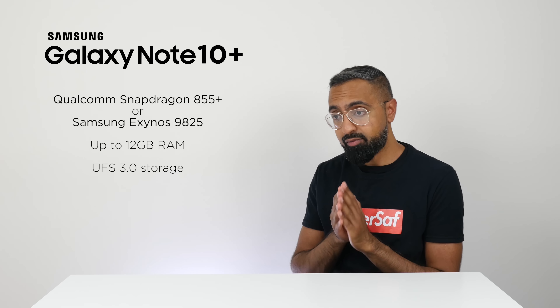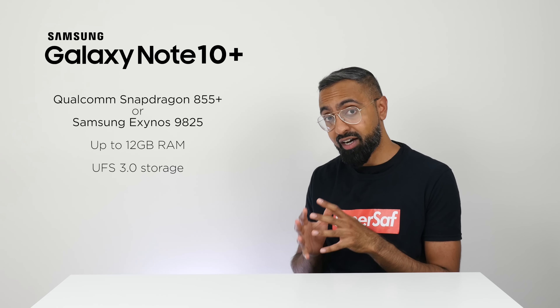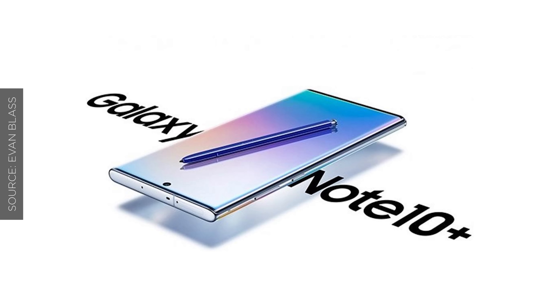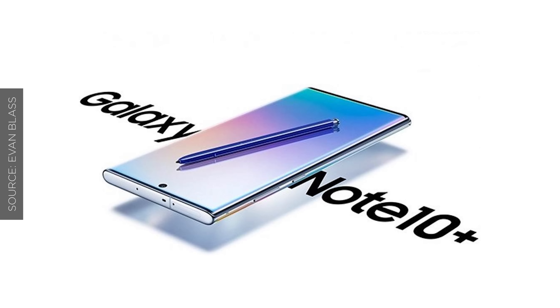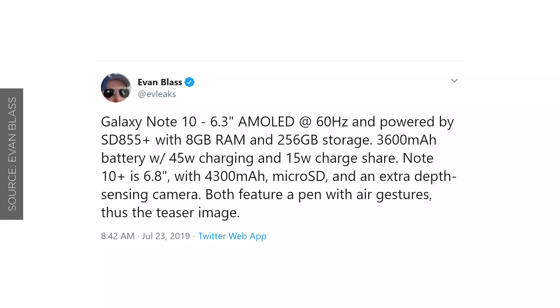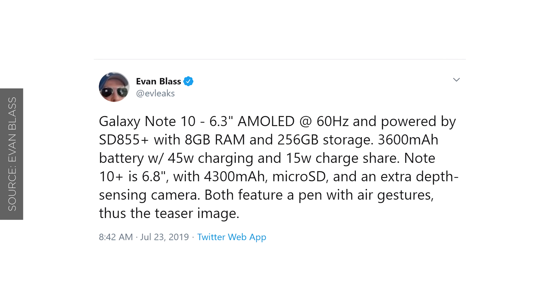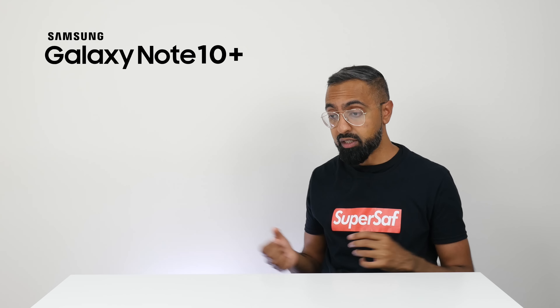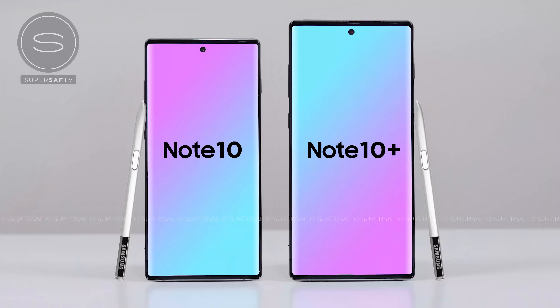UFS 3.0 storage is what's on the OnePlus 7 Pro, which in my opinion is the fastest commercially available device right now. There will be more storage options, with some rumors suggesting up to one terabyte. For storage expansion, the latest rumor by reputable leaker Evan Blass indicates we will be getting a microSD card slot, at least on the Note 10+. It's not clear whether the regular Note 10 will have it too, but according to Evan Blass it should be there on the Note 10+.